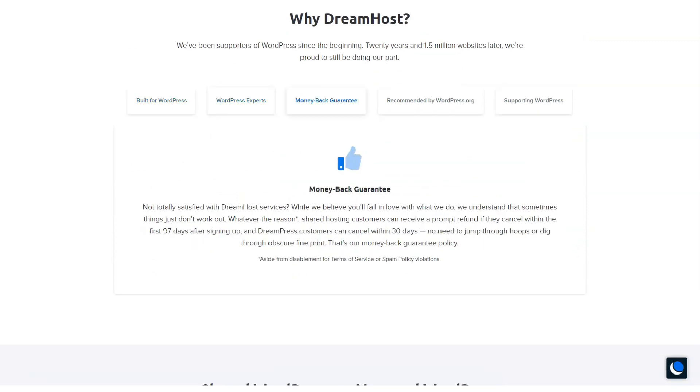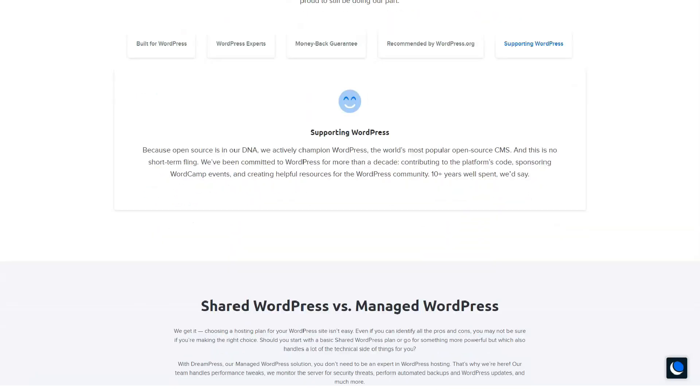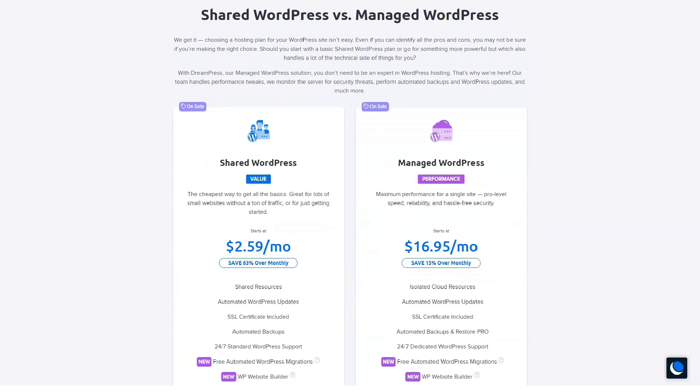There will likely be times when you need to contact someone for support. That is why it is important to know that a qualified member of the team will help you at any time. DreamHost has real people on standby to help you solve all your problems. They're experienced in web hosting and WordPress and can help you solve any problems you run into.